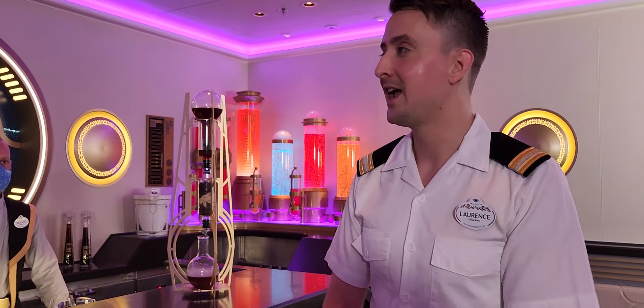We're in a spaceship at the moment, in the bar, in the lounge. Here we have these giant portals behind us that will be transporting our guests through hyperspace throughout the Star Wars galaxy.